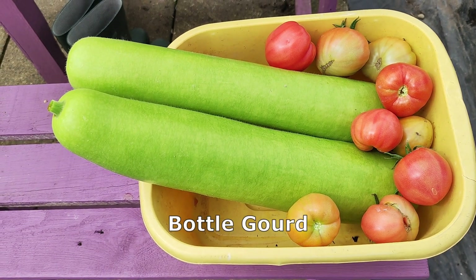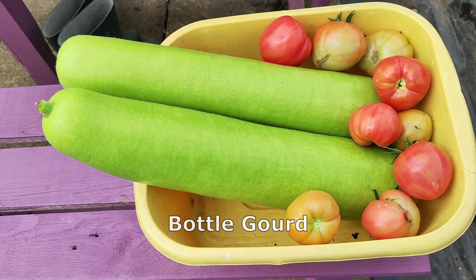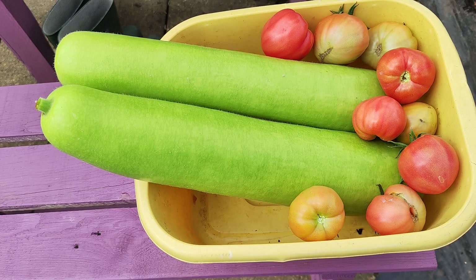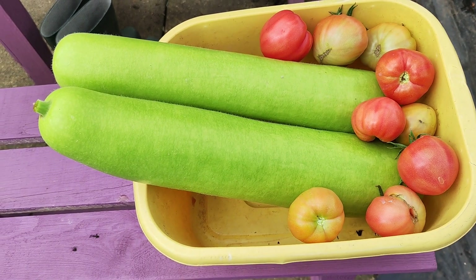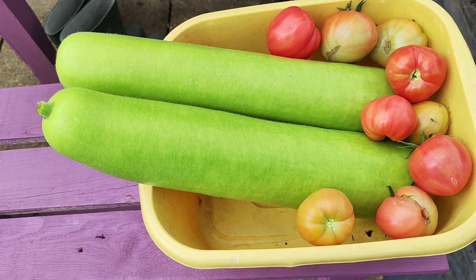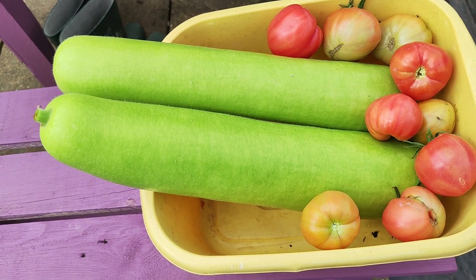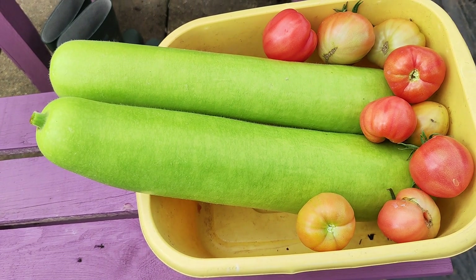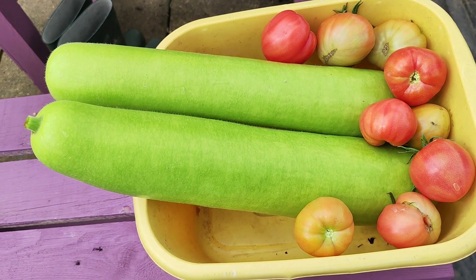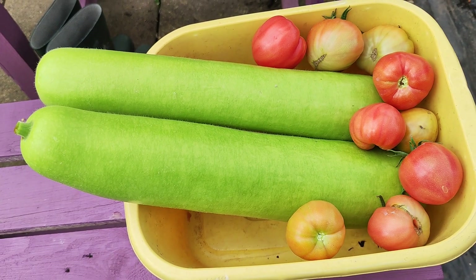So far by mid-August I managed to harvest four bottle gourds in decent, good size. Because of the weather we don't know how many more are going to come up. Generally by this time there should be loads — around 30 to 40 — but due to the weather so far only four. Let's see how many come up later.